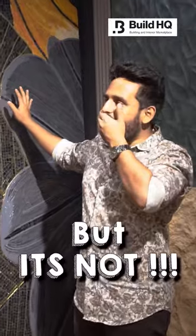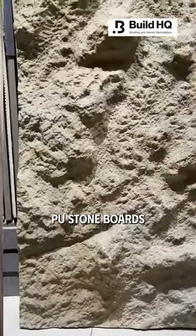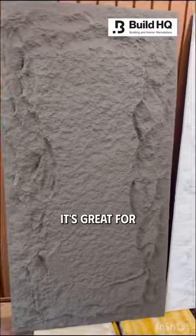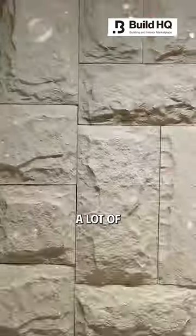It looks like a natural stone, but it's not. The most viral Instagrammable material has now landed in the name at WoodStory — PU Stone Panels, a very budget-friendly alternative to natural stone, now exclusively available at WoodStory in BuildHQ. It's great for small spaces where natural stone won't fit, and it's extremely light, easier to install, and it saves you a lot of time and money.